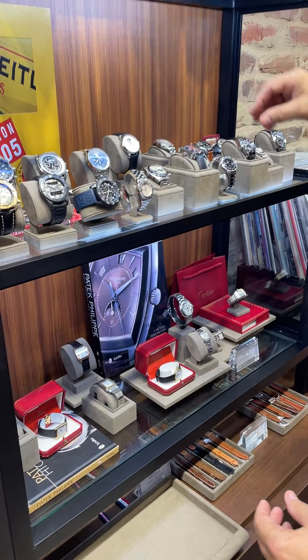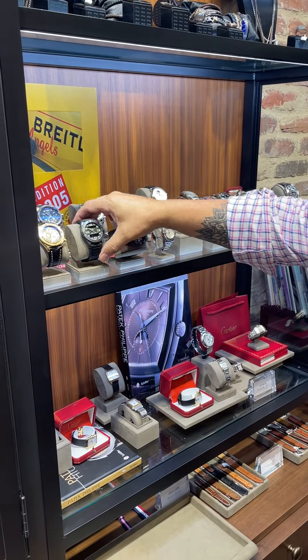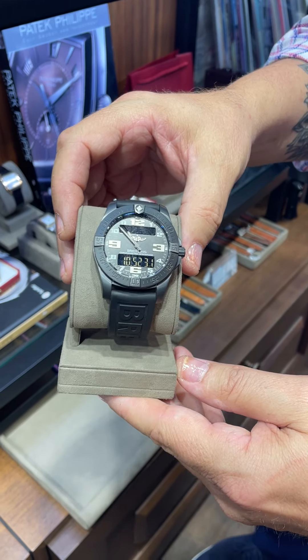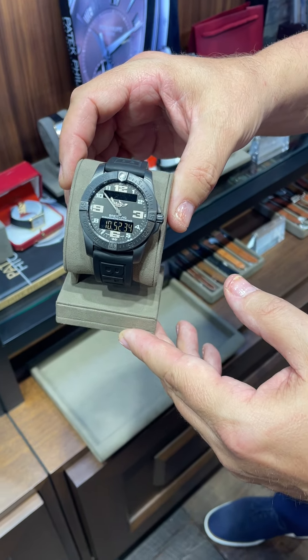We have other Breitlings as well. The Aerospace, which is really an iconic Breitling — this is digital and analog, which is really neat.